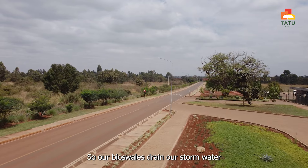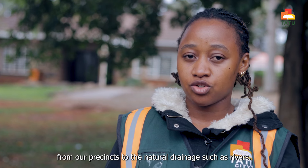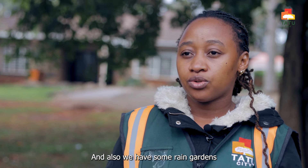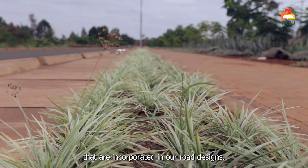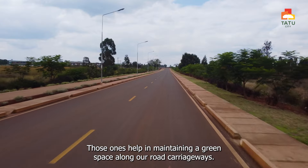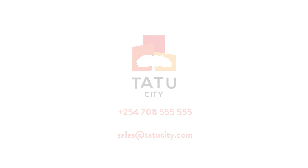Our bioswales drain stormwater from our precincts to natural drainage channels such as rivers. We also have rain gardens incorporated in our road designs, which help in maintaining a green space along our road carriageways.